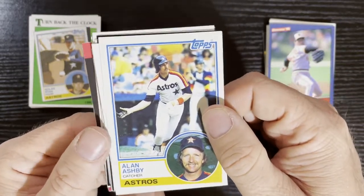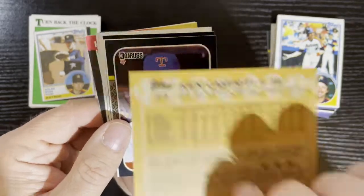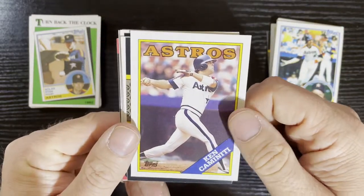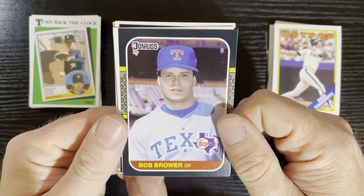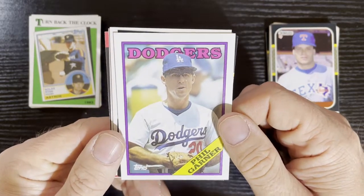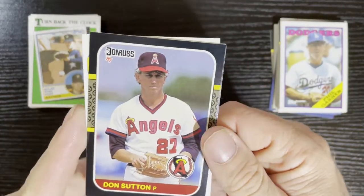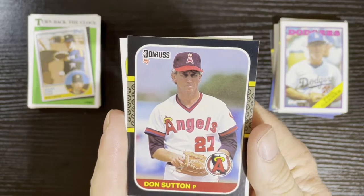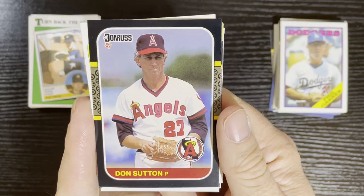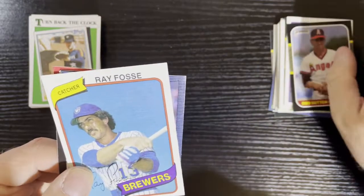Got Alan Ashby from the Houston Astros on 83 Topps. We've got Ken Caminiti from the Astros on 88 Topps — that'll have a little value, that is his rookie card. Can't go wrong with a Ken Caminiti! After that, Bob Brower from the Texas Rangers on 87 Donruss. From the LA Dodgers, Phil Garner on 88 Topps. And then Old Man Sutton — Don Sutton on 87 Donruss from the California Angels. Got to love Don Sutton!